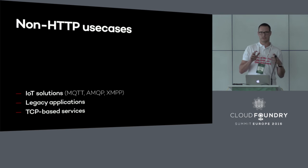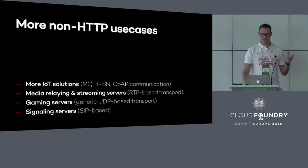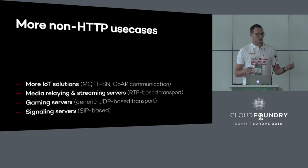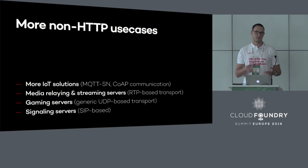These extend the capabilities of the platform as compared to just web applications, but these are definitely not all the non-HTTP applications we would like to support. There are more IoT protocols like MQTT for sensor networks or CoAP communication. We could think about media streaming or data streaming applications based on RTP transport. We could also think about gaming servers where UDP transport is primarily used, or solutions based on the SIP protocol, which uses UDP rather than TCP.